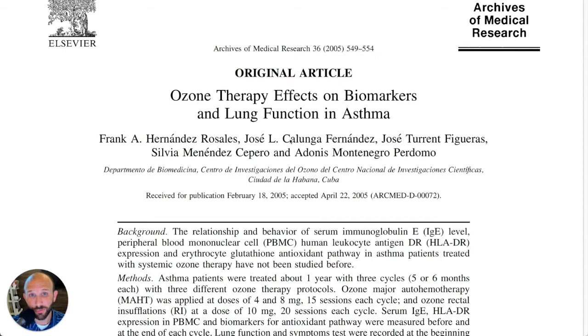It's Monday, June 13th, 2022. I'm Jonathan Lau, and this is 5 Minutes of Proof, a weekly analysis of the science behind ozone therapy. Today, let's take a look at an article entitled Ozone Therapy Effects on Biomarkers and Lung Function in Asthma. It was introduced into the Archives of Medical Research in 2005, and comes to us from Havana, Cuba.